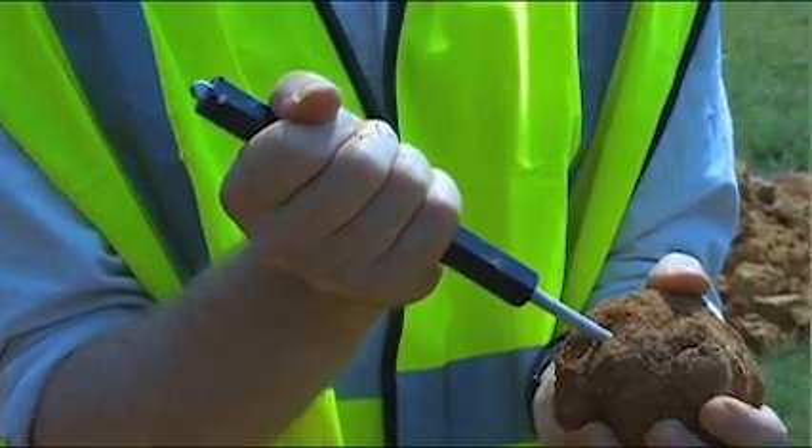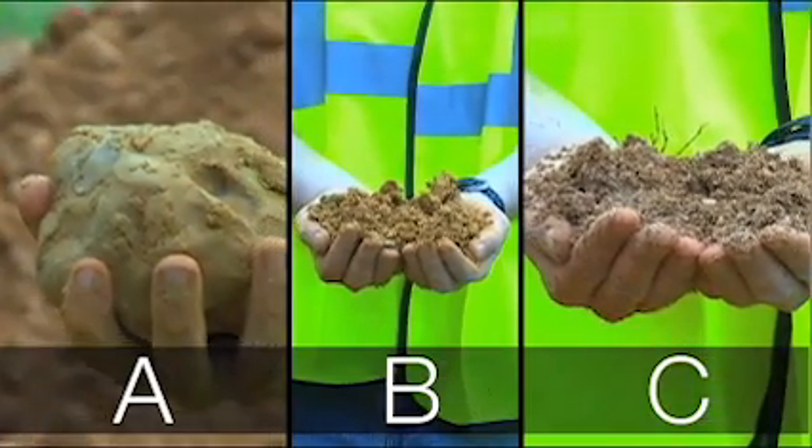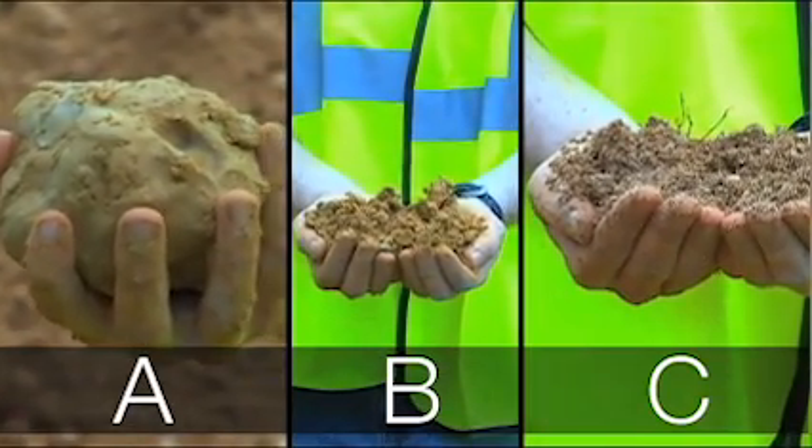Let's review the main points from the video. OSHA classifies soils into three main groups: Type A, Type B, and Type C. Type A is the most stable, and Type C is the least stable soil.